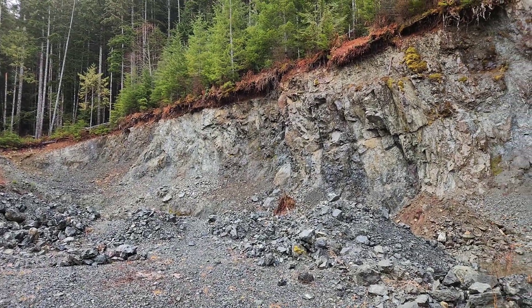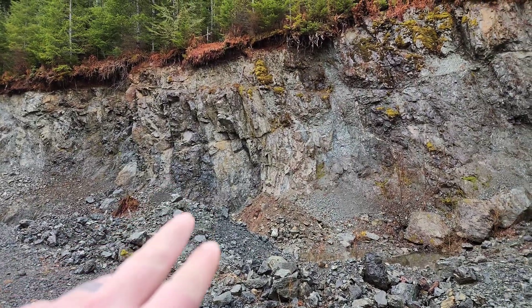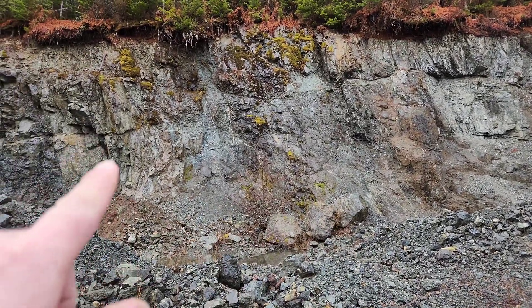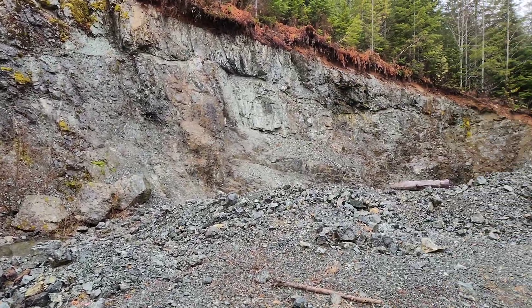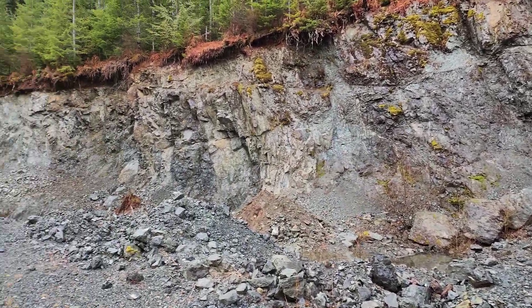The bulk of the samples we took are from this side of the quarry — you can see the obvious shears all over the place. The darker areas are where we found the most mineralization. We took 18 samples and we are good to go to the next spot. We'll see you guys in the next video.